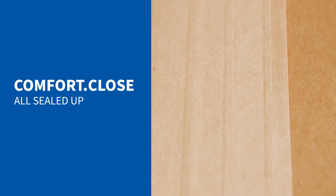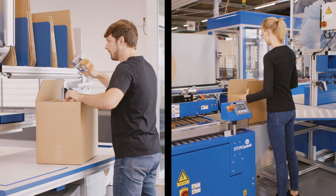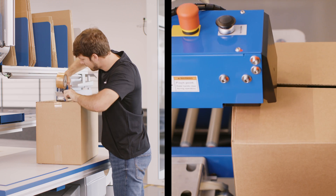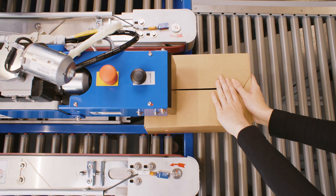Comfort Close by Storopak, all sealed up. Convenient and ergonomic closing is easier and more reliable than ever before with machine support. The system is easily controlled via a user-friendly touch display.